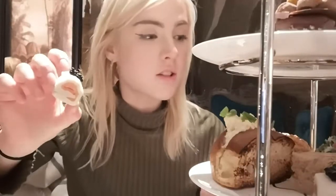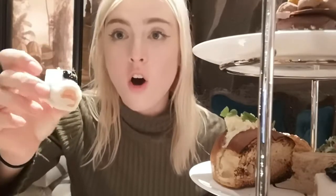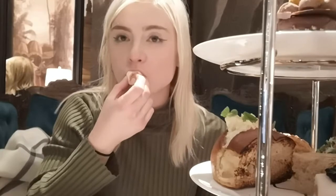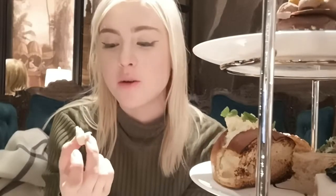Going to start with the gorgeous looking smoked salmon, horseradish and caviar on white bread. Looks lovely, very dainty, very cute. I love smoked salmon so much — so tasty, and that white bread is so soft.